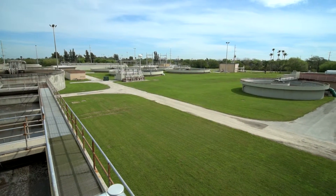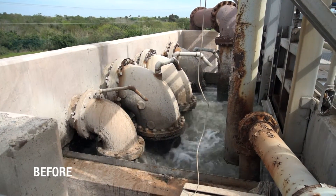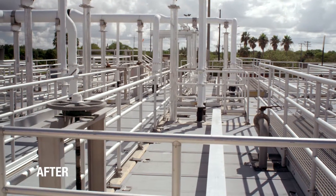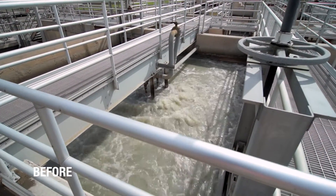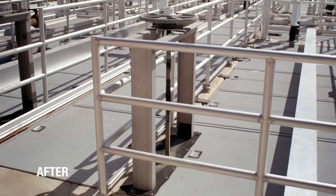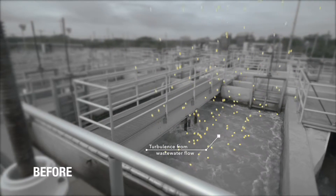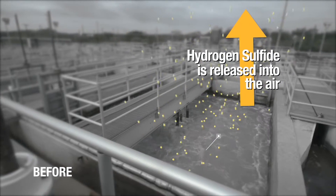Knowing that hydrogen sulfide is what is primarily responsible for that rotten egg smell, the odor control system finds ways to contain the gas and ultimately get rid of almost all of it. The first major step is containment. All of these covers, spanning an area of 7,000 square feet, help to do just that. They were placed over wastewater tanks and channels — the spots where the wastewater is churning the most and where the odors associated with hydrogen sulfide can escape into the air. Placing these covers here captures the odors before they are released into the open air.